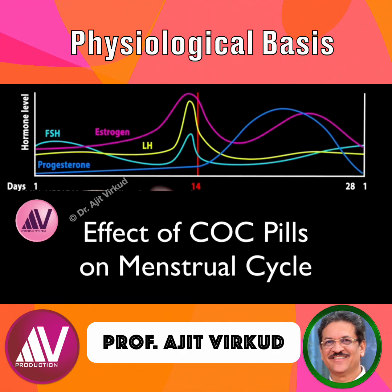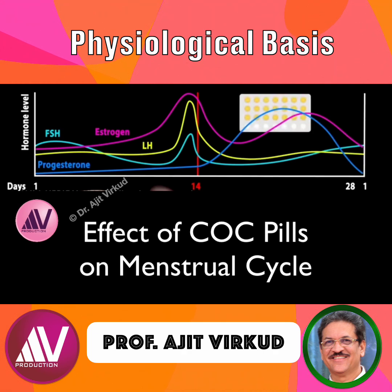The levels of estrogen and progesterone in the combination pills mimic the hormonal state after ovulation, tricking the ovaries into thinking that ovulation has already occurred. FSH and LH are constantly suppressed, and no egg is matured or released.